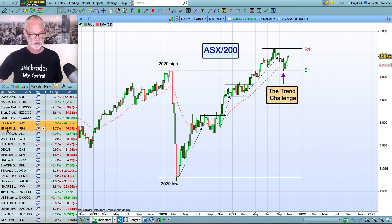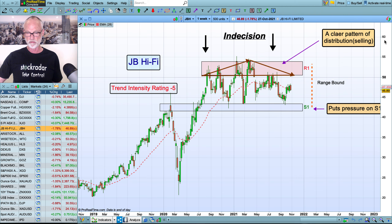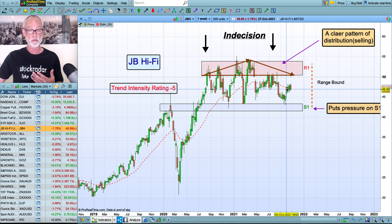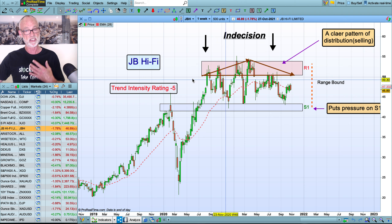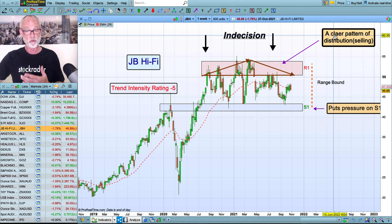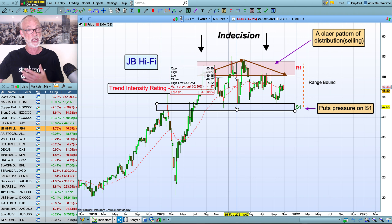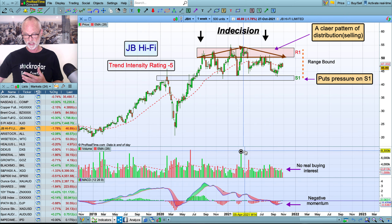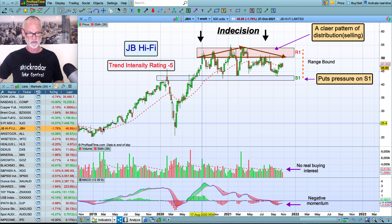First off we have JB Hi-Fi, which is our little review stock at the moment. The trend intensity rating has moved up to plus five from minus eight, so we've had a little bit of a bounce here. But we've really got this moving average and all this work over here — and this really is what I call a distributive pattern, which means the smart money is selling into the rallies. It's a clear pattern of distribution selling. So this is a level we do not want to see fail at this stage. JB Hi-Fi has not been reading the good news. With the indicators, there's nothing really outstanding about any of the volume or anything on the momentum side. So still a stay away situation for JB Hi-Fi.